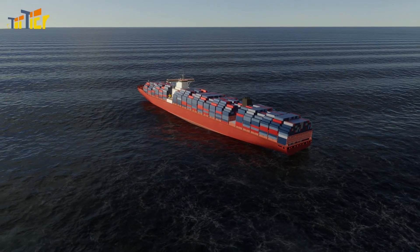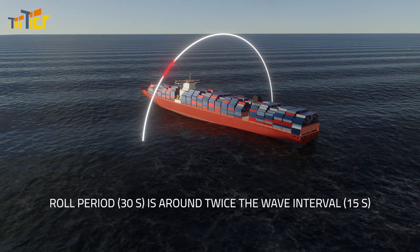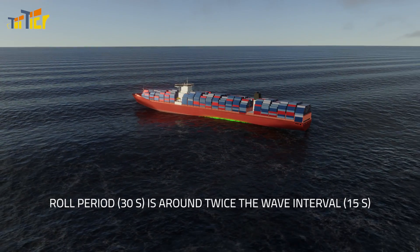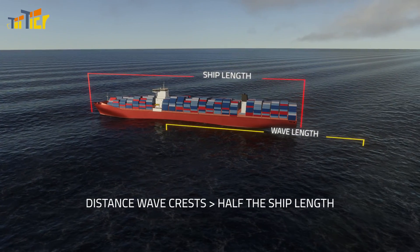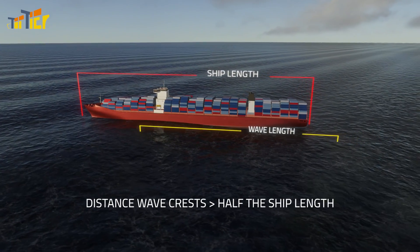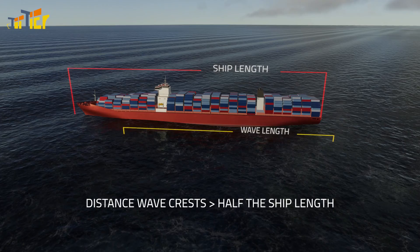If the rolling period — 30 seconds for example — is around twice as long as the wave interval — 15 seconds for example — and the distance between the two wave crests is more than half of the ship length, then you need to take immediate action.